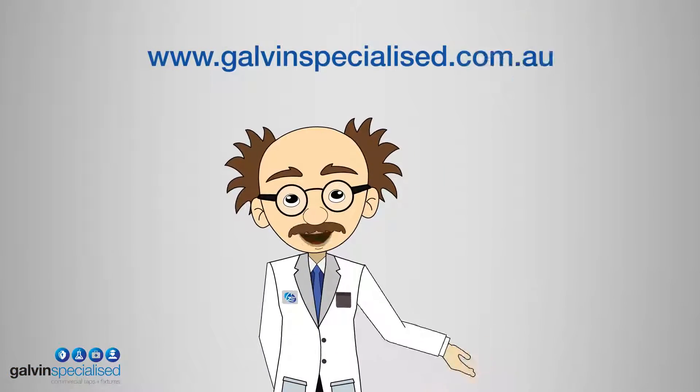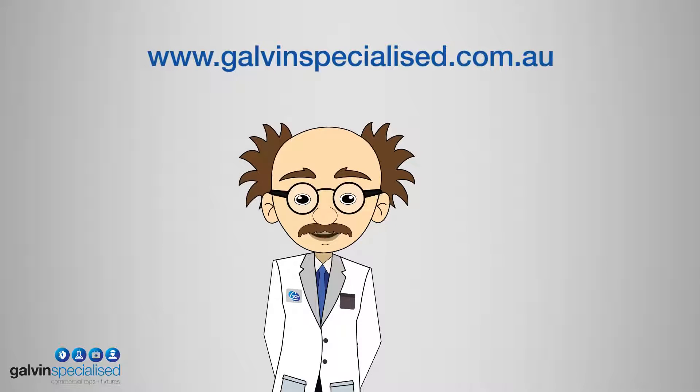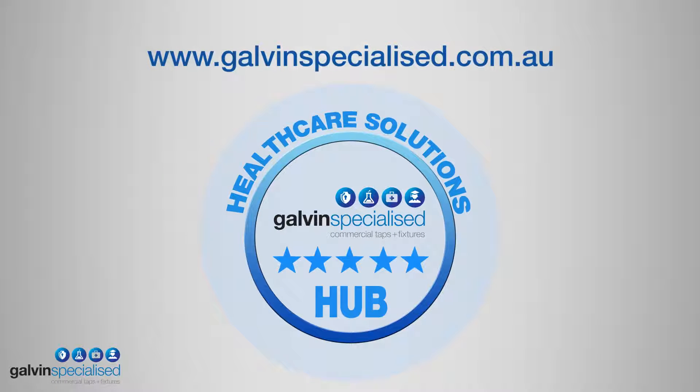For more information, visit our website. I'm Professor Galvinator and this is the Galvin Healthcare Solutions Hub.